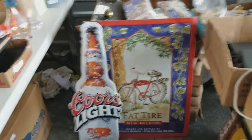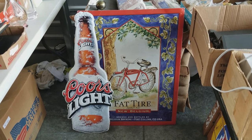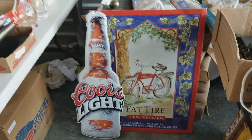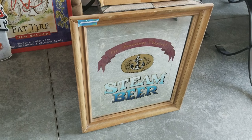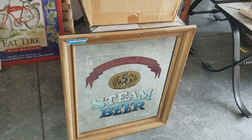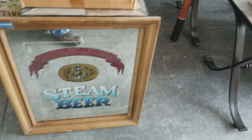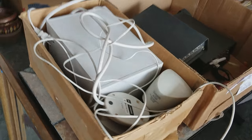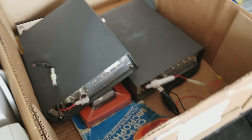That happens every so often, folks, and when it does we put it right back on so you can bid on it again. Here are those two — the Fat Tire and the Coors Light mirrors. And then there's the steam beer mirror that was in the old German Rhinelander, I guess it was, restaurant.